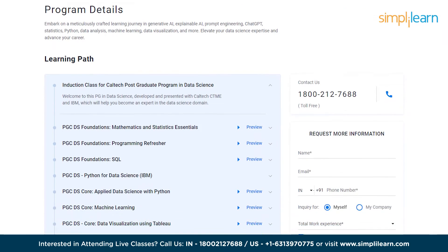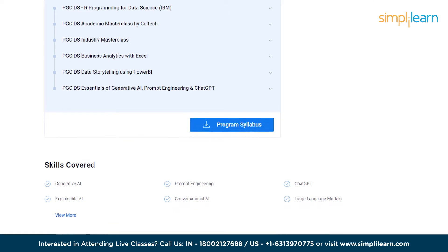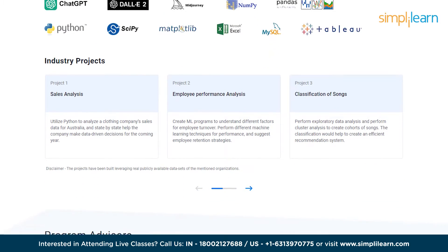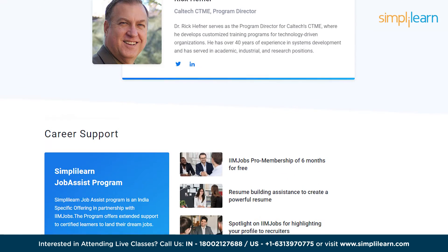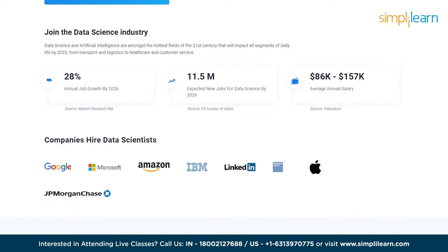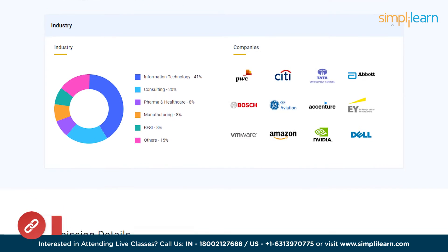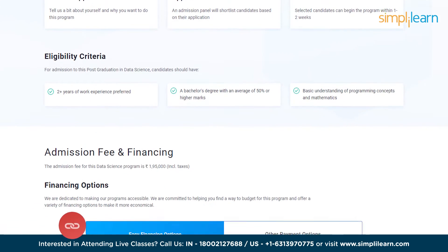The program covers a wide range of tools, including Python libraries like NumPy, Pandas, and Scikit-Learn, as well as data visualization tools like Matplotlib and Tableau. So join the postgraduate program in data science and embark on a journey to unlock the power of data. Candidates with 1 or more years of work experience are preferred. Visit our website today to enroll — the link is mentioned in the description box below.